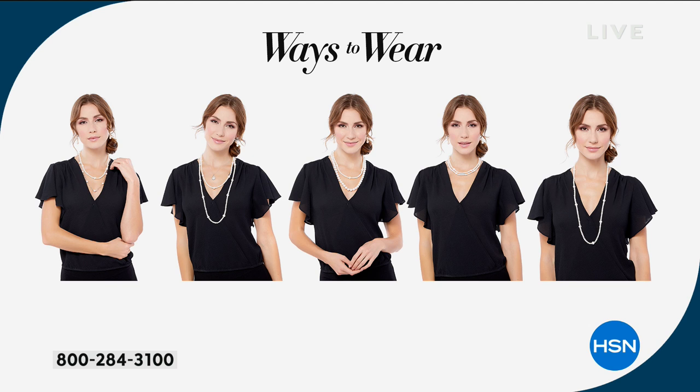I think that's why pearls stand the test of time — they're always sophisticated, always appropriate, and they span all age groups. At a price like this, it would actually be a nice way to introduce someone in your family — maybe a daughter, a granddaughter, a niece — into the world of pearls.